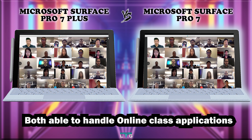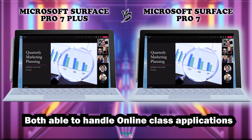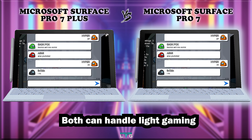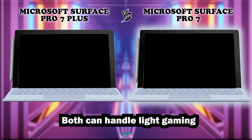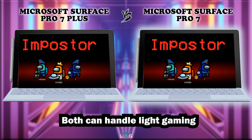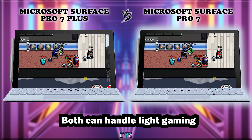For online classes or office usage such as Webex, Microsoft Teams, Google Meet, Microsoft Excel, Word, and PowerPoint, both the Surface Pro 7 and Pro 7 Plus perform well without stuttering. For light and low-intensity gaming, the Surface Pro 7 is decent, but it won't handle photorealistic games. The Surface Pro 7 Plus can handle more photorealistic games at medium settings. Don't go above ultra settings on either device as it would stutter.